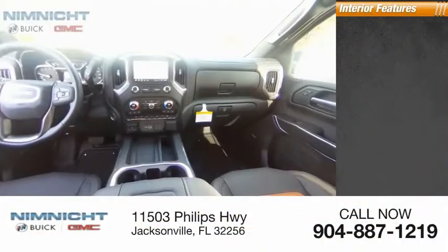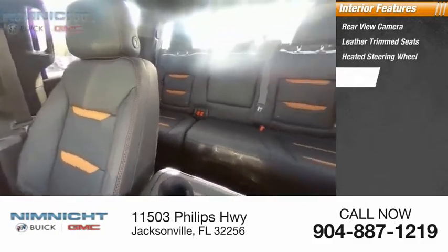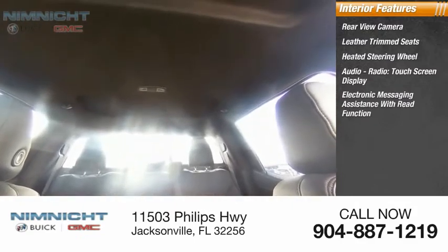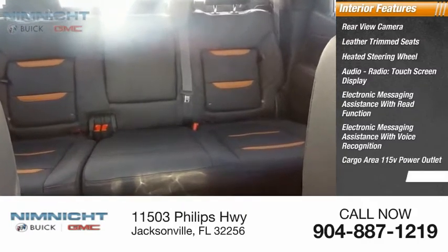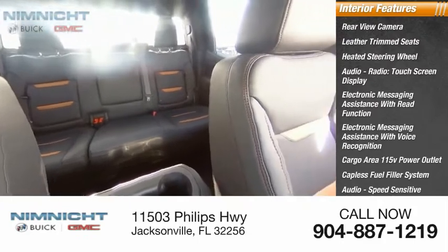Inside you'll find a rear view camera, leather trim seats, heated steering wheel, audio radio, touchscreen display, electronic messaging assistance with read function, electronic messaging assistance with voice recognition, cargo area 115-volt power outlet, capless fuel filler system, speed sensitive volume control, and cruise control.